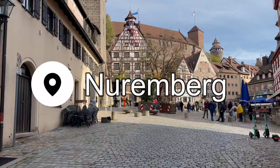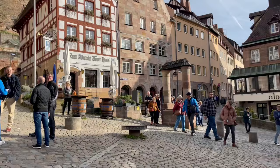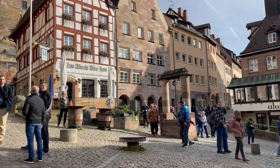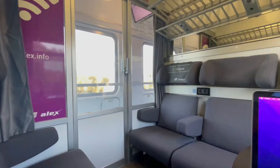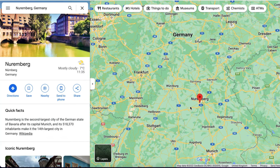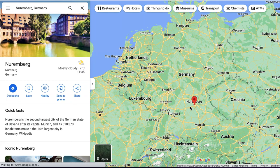Welcome to Nuremberg, Germany. If you're just joining me on this adventure, I'm currently on a year-long trip which started in Vienna and so far has taken me to Bratislava and Prague before I arrived here in Germany. Nuremberg is located in the southern part of Germany and is the second largest city in Bavaria after Munich. I'm excited to explore with you.